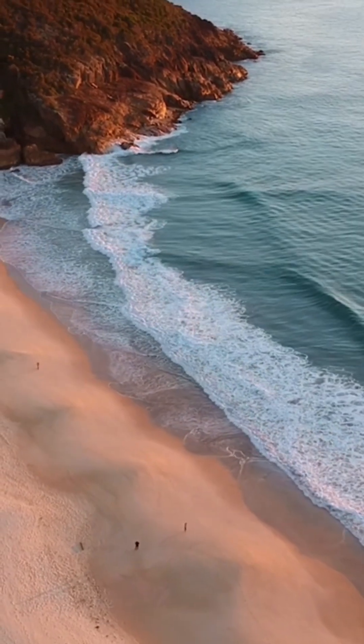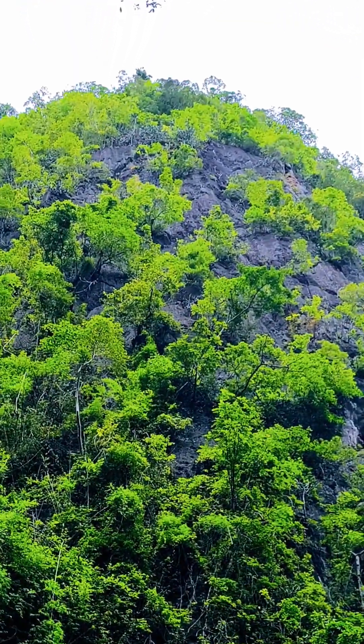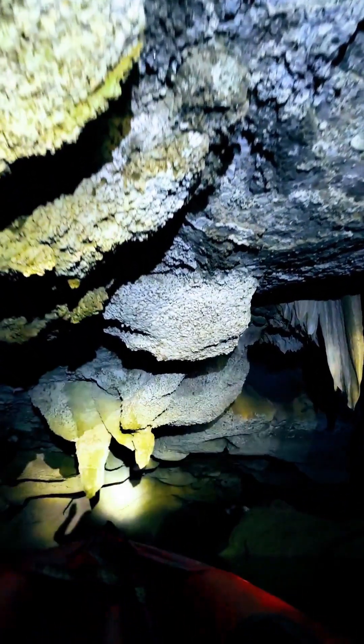The waves of the sea constantly hit these rocks and create cracks in them. Rainwater also enters these cracks and gradually dissolves the limestone. This process creates beautiful caves which have uniquely shaped stalactites and stalagmites.